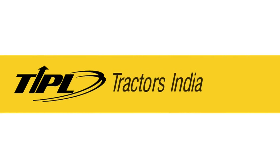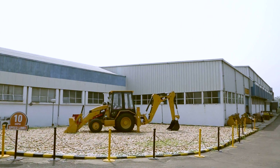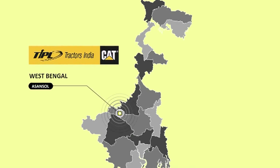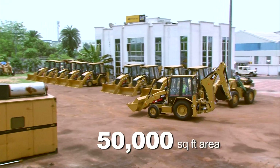Welcome to Tractors India Private Limited or TIPL's Component Rebuild Centre or CRC Facility. The CRC is located at Asansol, West Bengal and is spread over an area of 50,000 square feet.